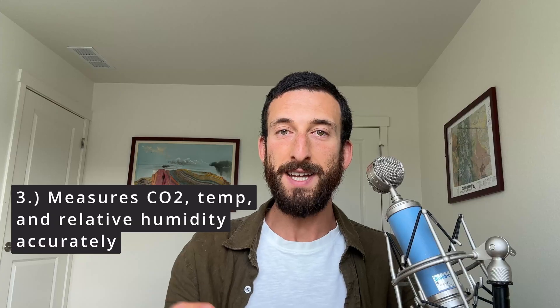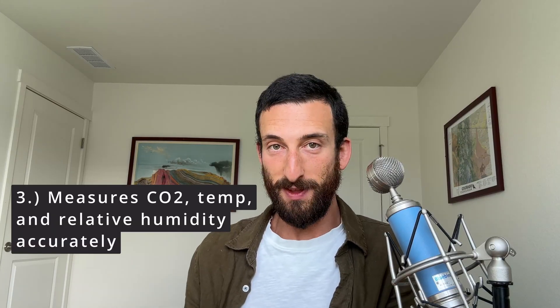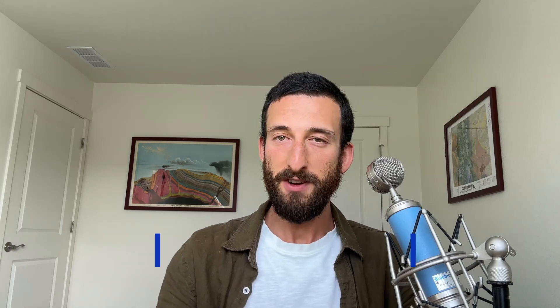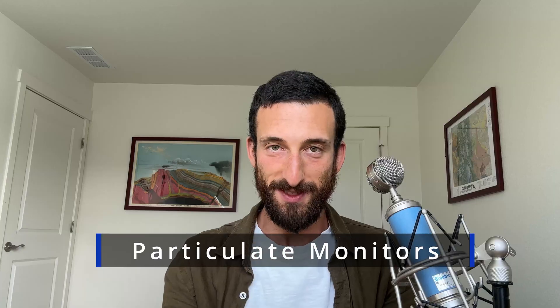It uses an NDIR sensor for CO2, which actually both the AirGradient and AirThings use as well. It's an accurate sensor, which begs the question: if AirGradient and AirThings just calibrated CO2 completely in factory, would I recommend them? No, I personally wouldn't. Why? Because the way they measure particulate isn't my favorite either.